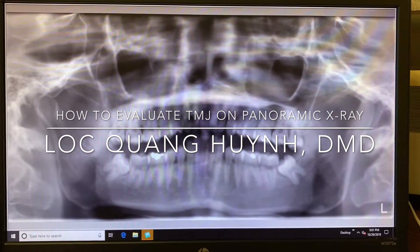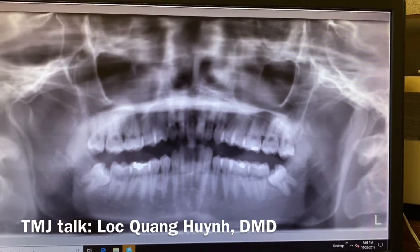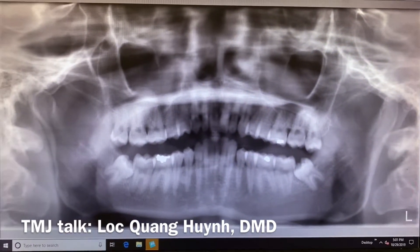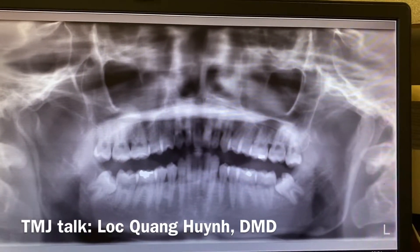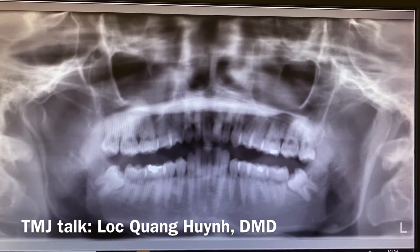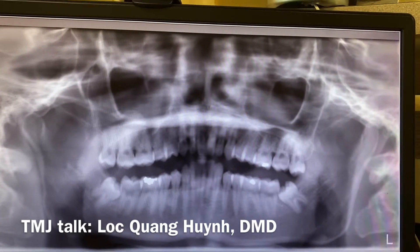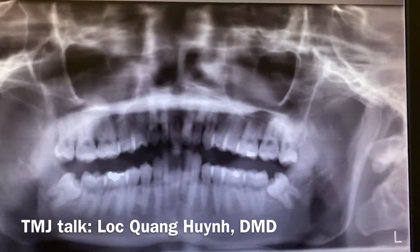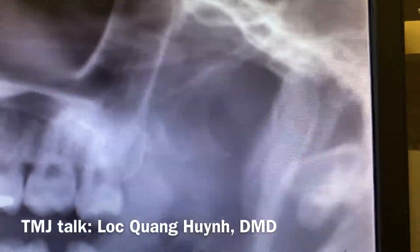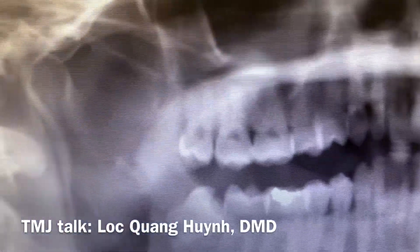If they chew more on one side, what happens to the other side? He wanted to do braces and I took a panoramic X-ray, and it turned out to be exactly what I predicted. Looking at the X-ray, I can see that the left condyle is a very small, smaller side compared to the right condyle.